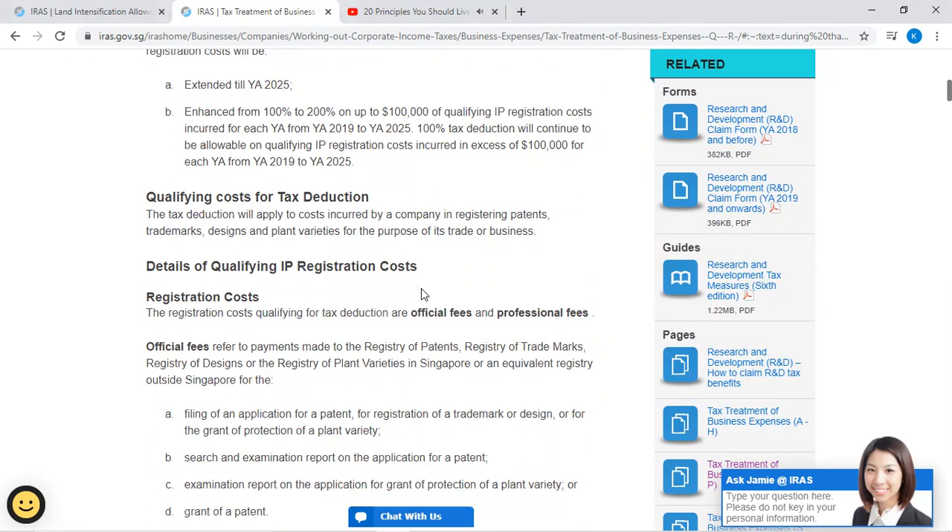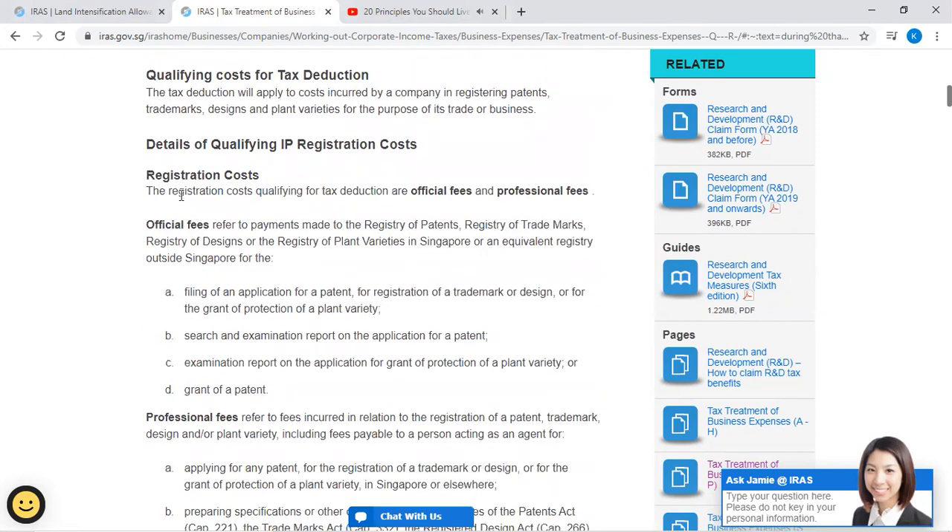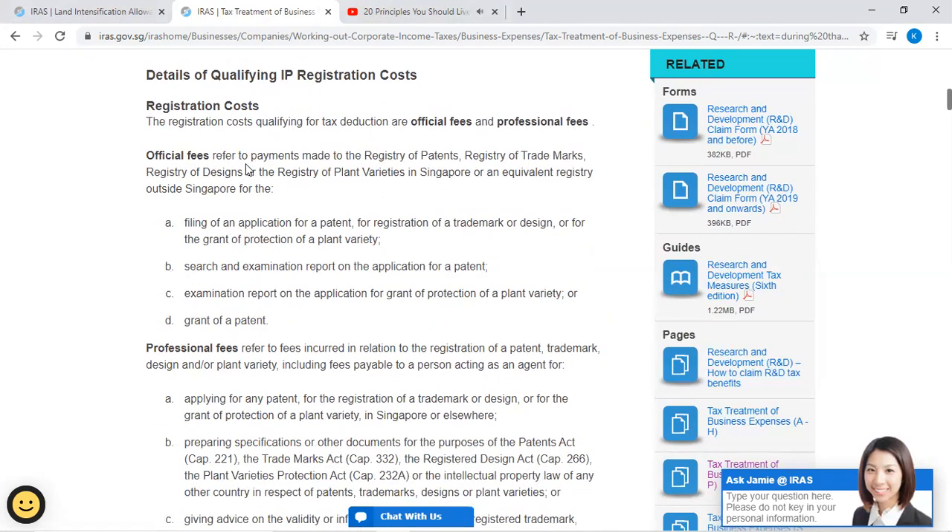Details of qualifying IP registration costs: Registration costs qualifying for tax deduction are official fees and professional fees. Official fees refer to payments made to the Registry of Patents, Registry of Trademarks, Registry of Designs, or the Registry of Plant Varieties in Singapore or an equivalent registry outside Singapore for: (A) filing of an application for a patent, for registration of a trademark or design, or for the grant of protection of a plant variety.